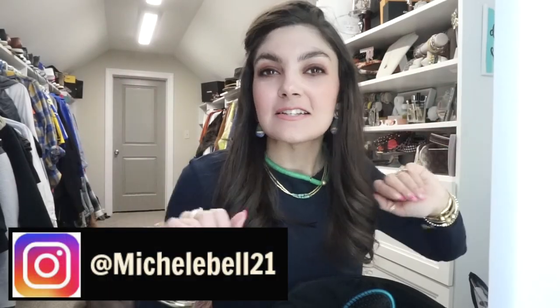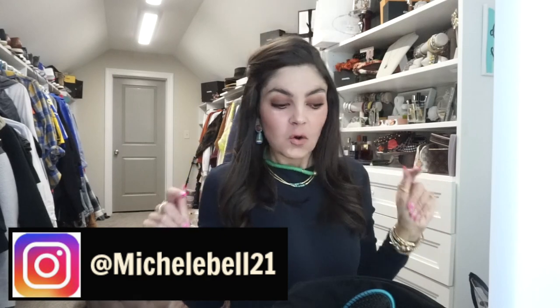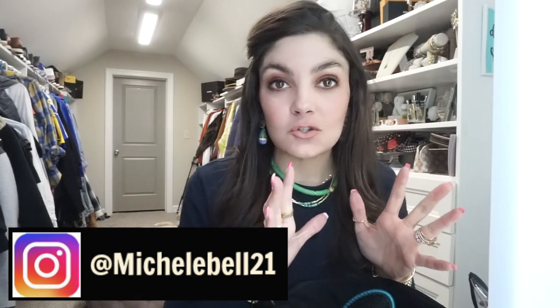Hey guys, welcome back to my closet in another weekly video. One of my favorite videos to watch and also to film over the years has been pack with me, what I took on vacation, how I packed, how I organized. I'm headed to a quick little getaway down in Florida with some of my bestest girlfriends from college and high school, and we're all coming together for a weekend in Florida. I'm so excited, really excited to just escape the cold.